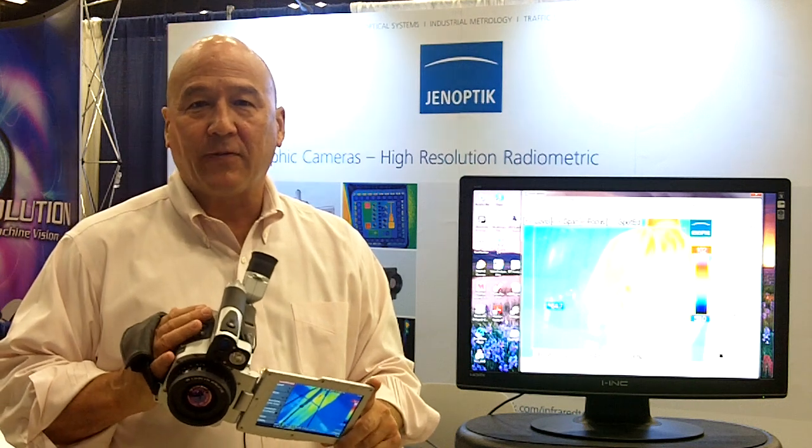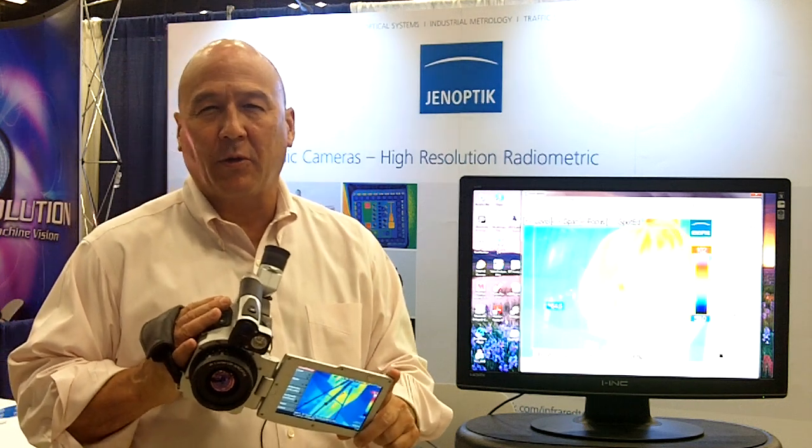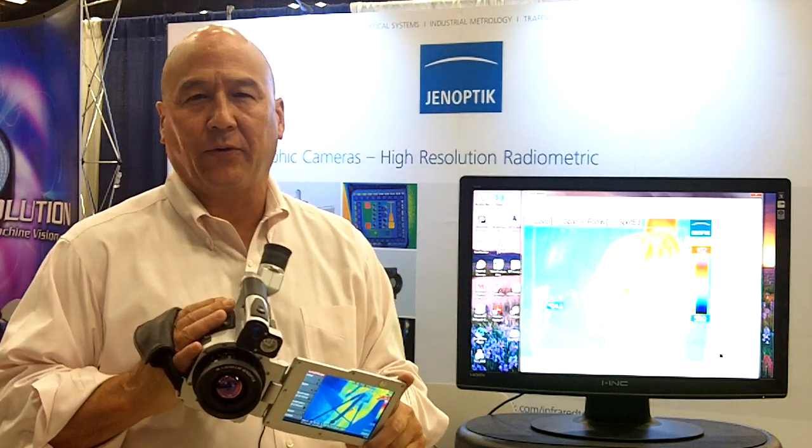Hi, I'm Ray Watts. I'm the sales manager for the infrared camera group with Yenoptic. Yenoptic is a German manufacturing company with almost a half a billion in sales.